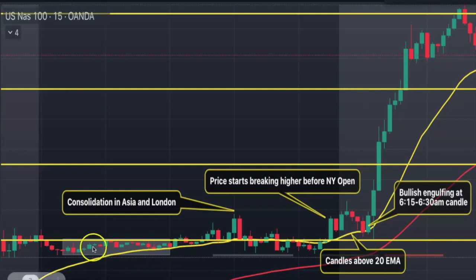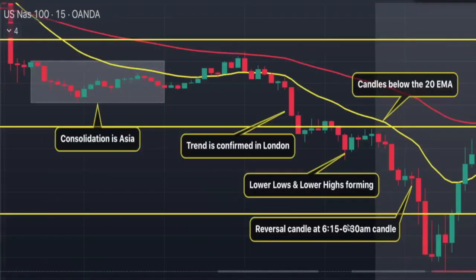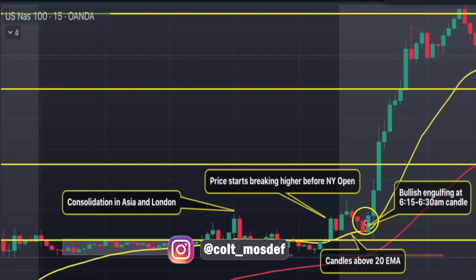We can see we have our consolidation in the Asia session, then it breaks to the high during London. Notice how most of these candles are very small — only two are big. Then at the open of the New York session, price starts breaking higher. We have this higher high — a wick forms a high that was not hit all throughout Asia and London. Then we have our higher low, and notice how the candles are staying above the 20 EMA.